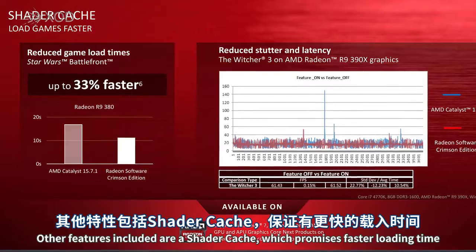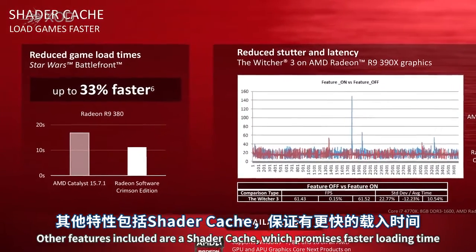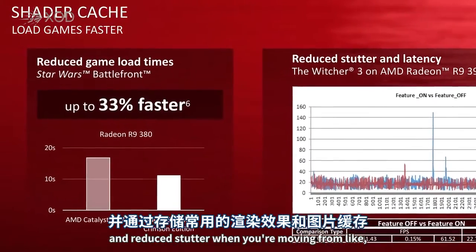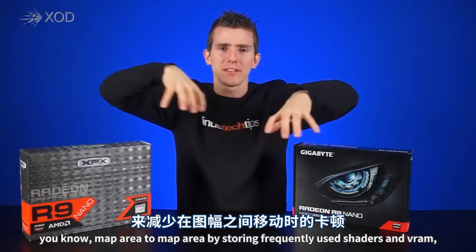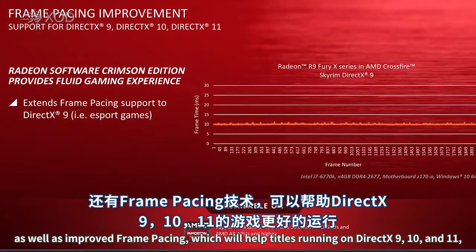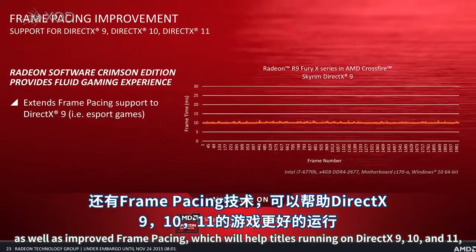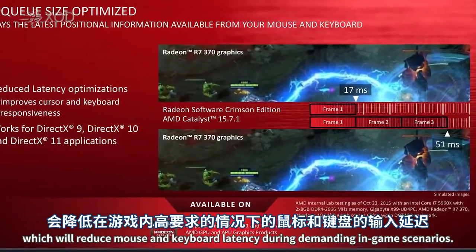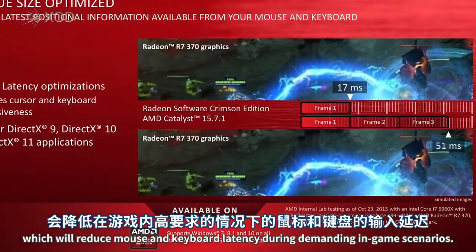You can set any frame rate target from 30 to 200 — a nice wide range. Other new features include a shader cache, which promises faster loading times and reduced stutter when moving between map areas by storing frequently used shaders in VRAM, as well as improved frame pacing for titles running on DirectX 9, 10, and 11, and flip queue optimization which reduces mouse and keyboard latency during demanding in-game scenarios.